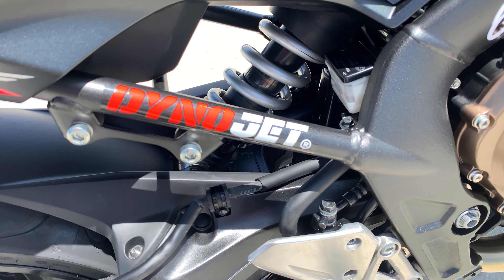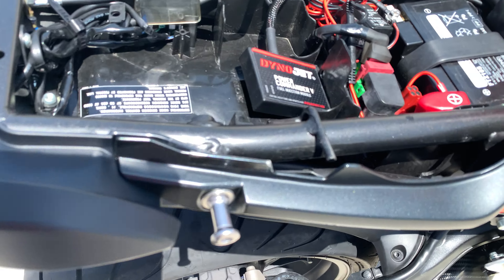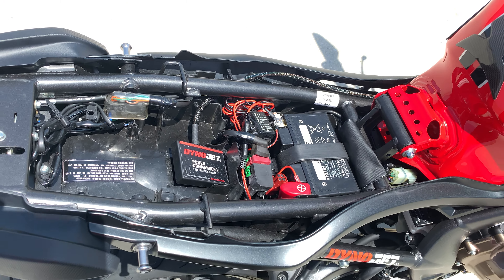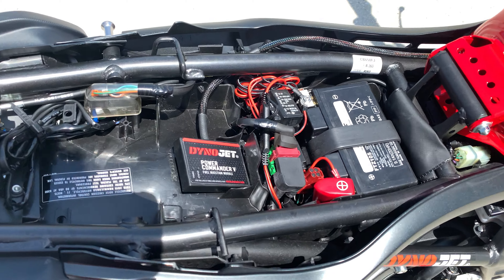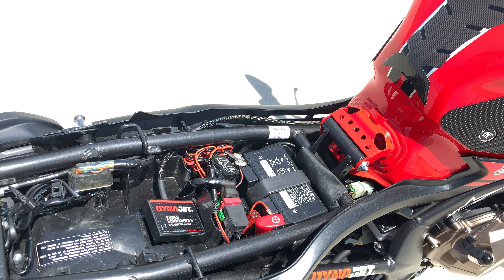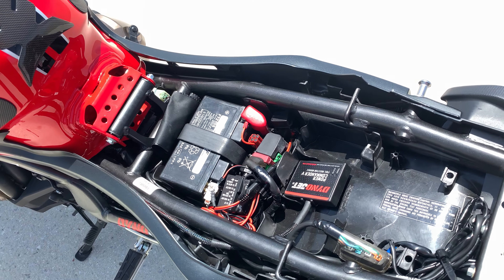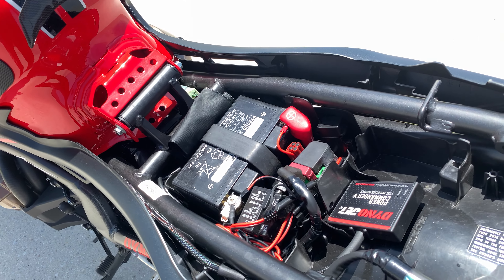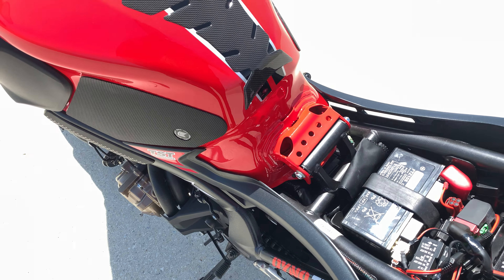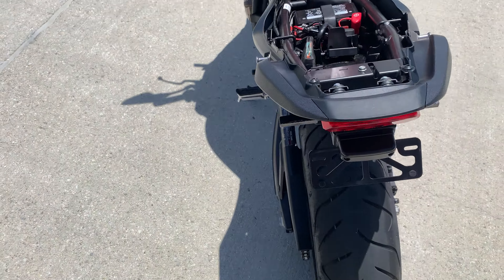This bike is fitted with a Power Commander — that's really the last step. I'm going to get it dynoed within the next few weeks and then we'll really see what it can do. The Power Commander is through Revzilla. The install is pretty straightforward — there's an O2 sensor, a crank positioning sensor, and one more connector. The slightly annoying part is you do have to lift the gas tank, but with basic knowledge you can figure it out. The only tricky part is routing the harness through the bike; after that it's easy.